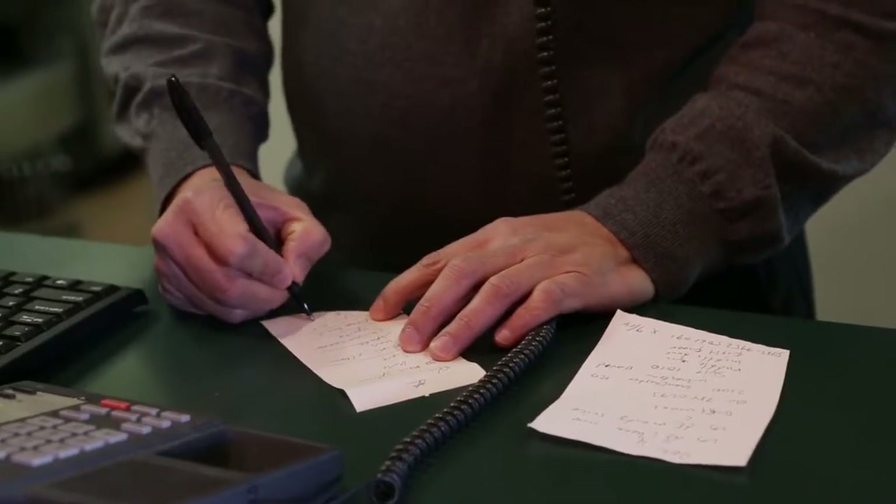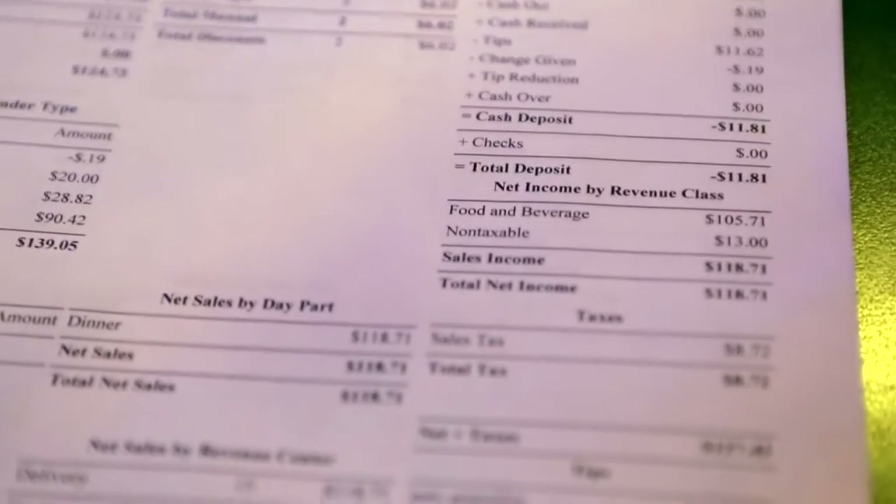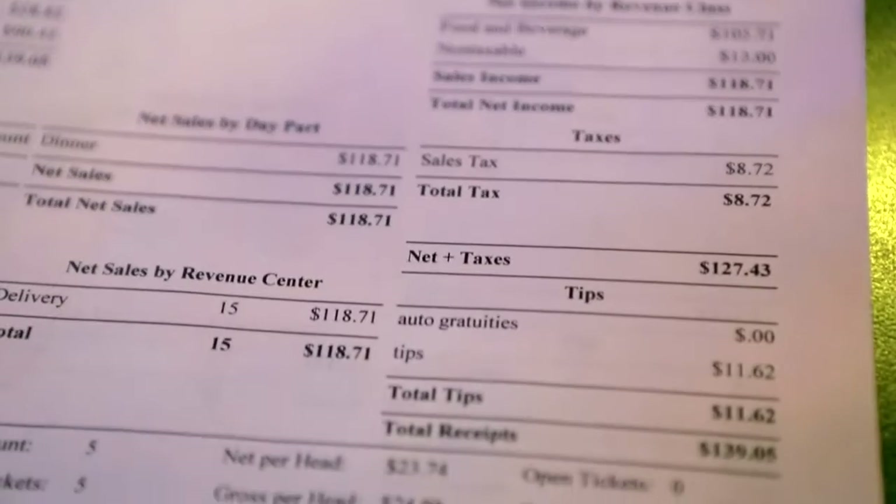The biggest impact of the HarborTouch system is freeing up time for me. Before we had this system, a lot of my time was taken up with constant collecting data. Now it's all put together for me in one system, and the reports that it prints out have saved me hours per week easily.